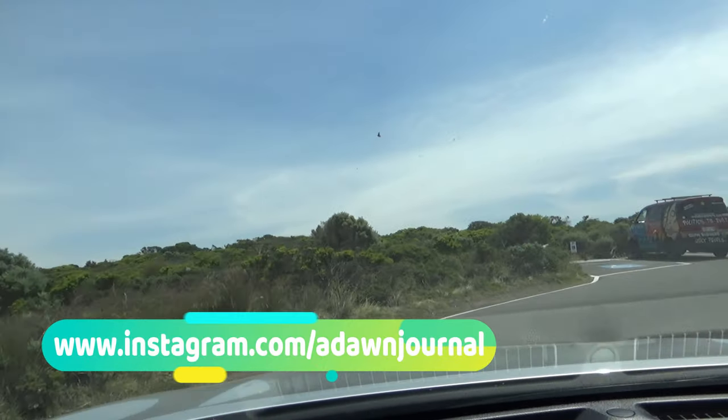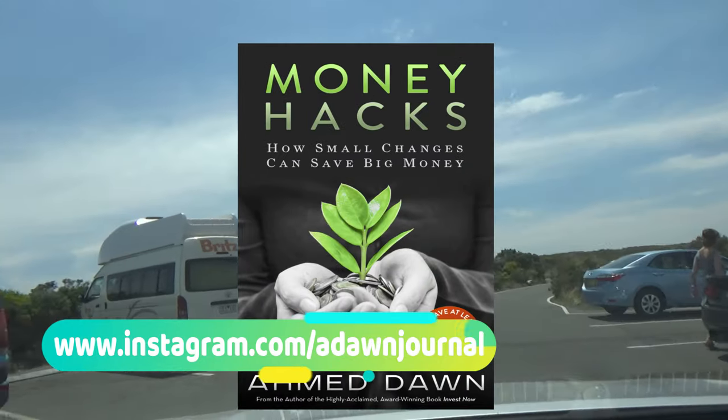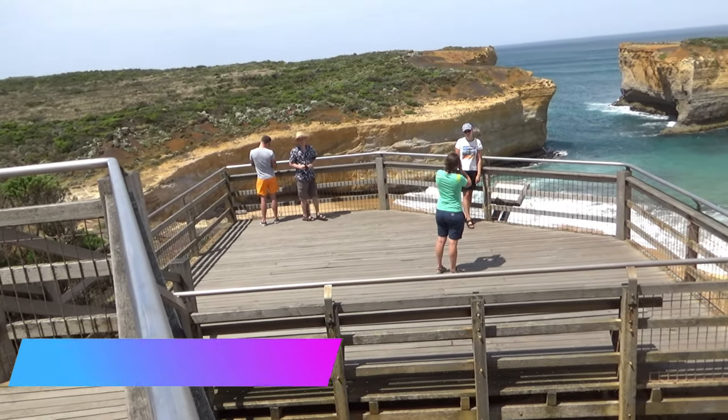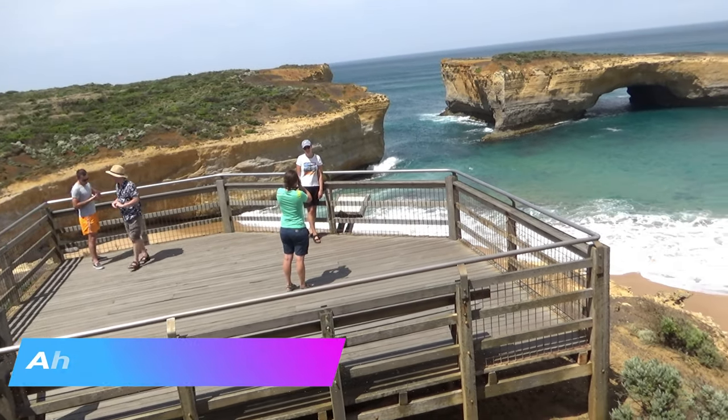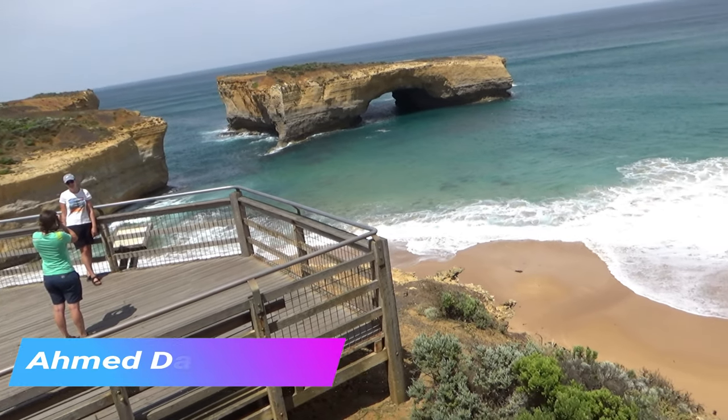The London Arch is an astounding bridge-like rock stack formation, shaped by the gradual process of erosion by waves and nature from the Great Southern Ocean. The London Arch is located in Port Campbell, Victoria, Australia, and is a popular stop along the Great Ocean Road.